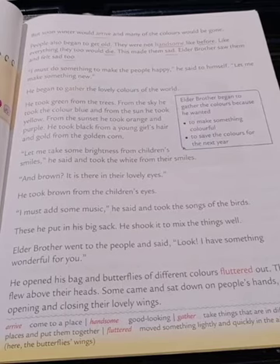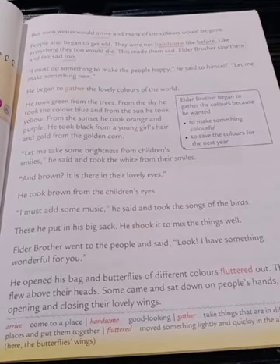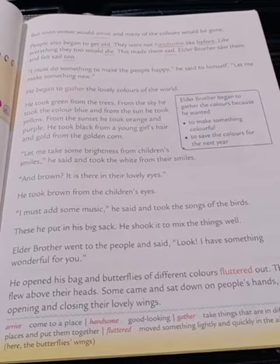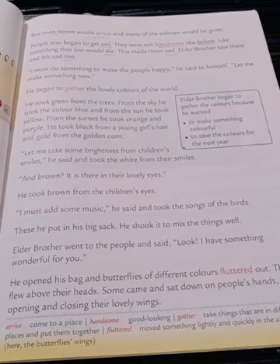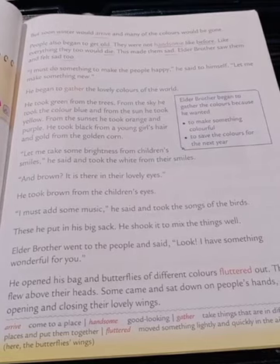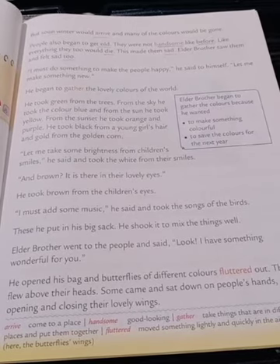He began to gather the lovely colors of the world. He took green from the trees. From the sky he took the color blue, and from the sun he took yellow. From the sunset he took orange and purple.